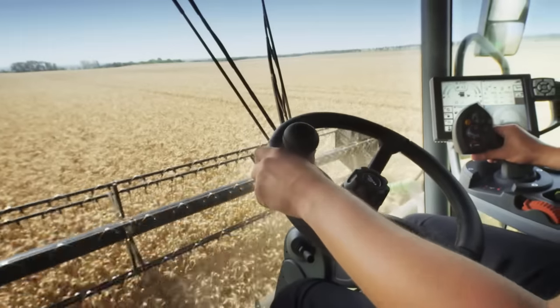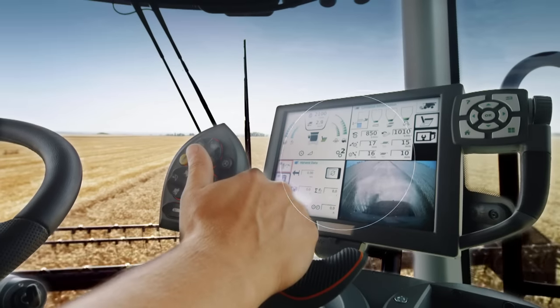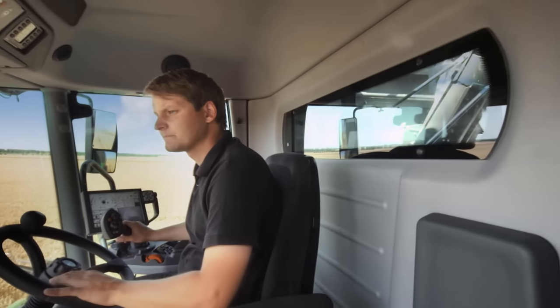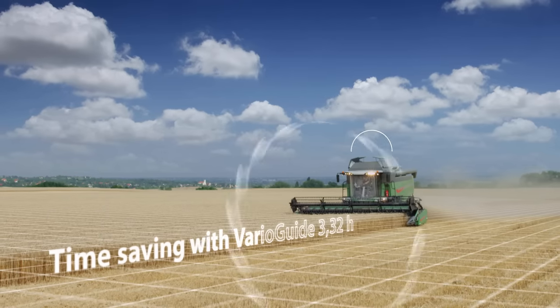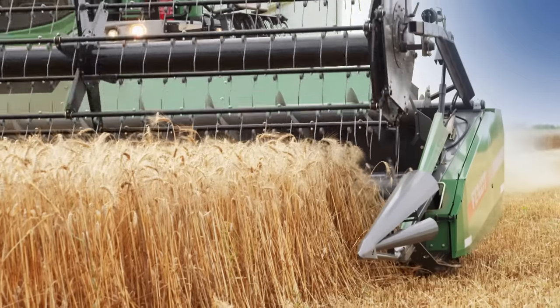The Fendt Variotronic is a synonym for ease of work and intelligent control. The operator is in control of the machine. And with Varioguide, the automatic guidance system, the combine harvester stays precisely and firmly on track.